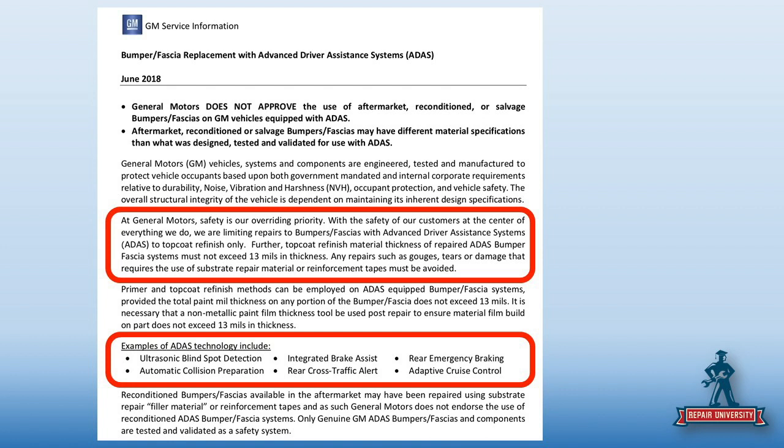When I was talking with General Motors, safety is their overriding priority — that was almost the first two minutes of the phone call. Bottom line: they want to make sure all their safety systems work. Therefore, you can't repair the bumper covers. No aftermarket, no repair, no reconditioned. You can scuff and paint as long as you don't go over 13 mils of material.